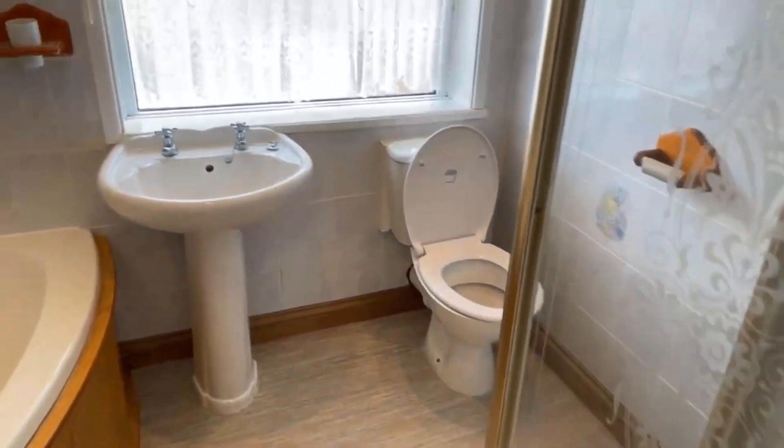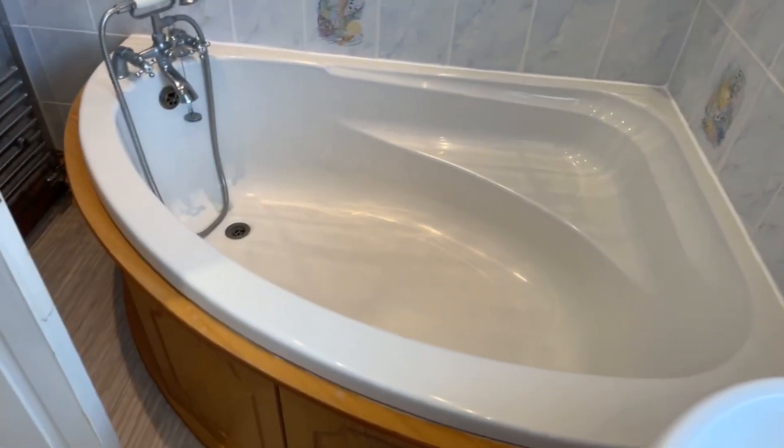So here we have the toilet, with the bath just here. It's a nice sized bathroom.